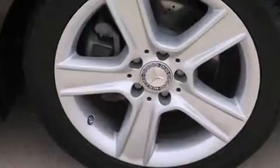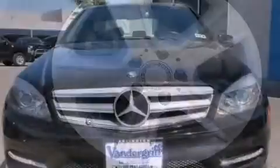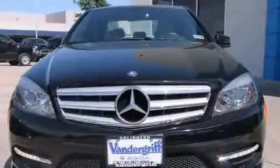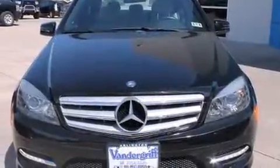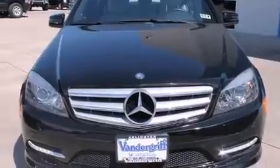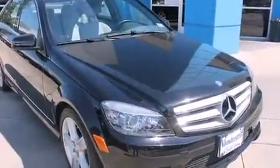Mercedes-Benz infused the interior with top-shelf amenities such as front and rear reading lights, a tachometer, power front seats, a leather steering wheel, and a power moonroof that opens up the cabin to the natural environment.